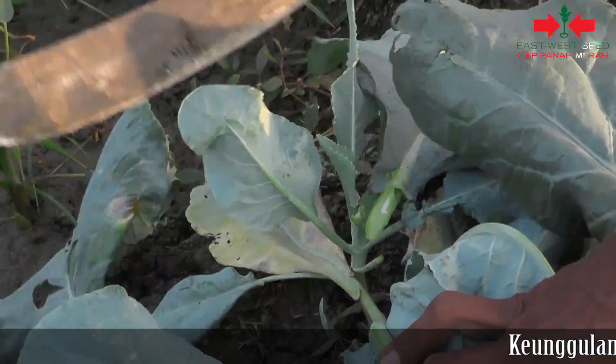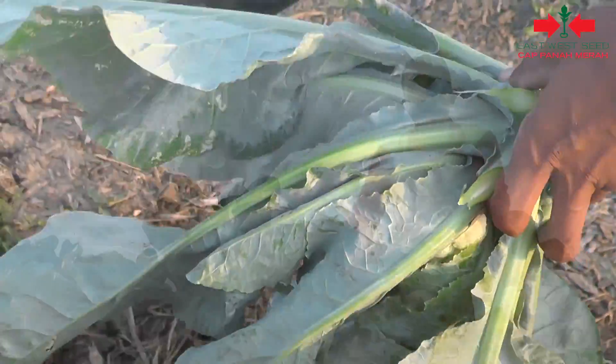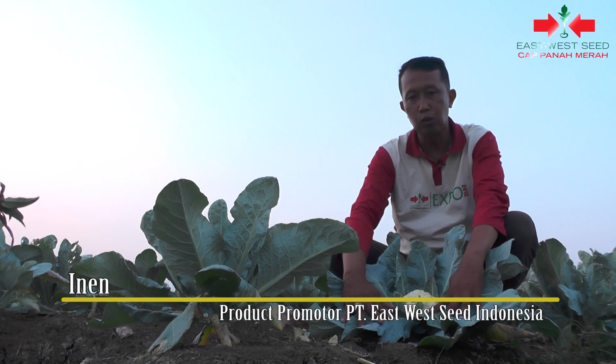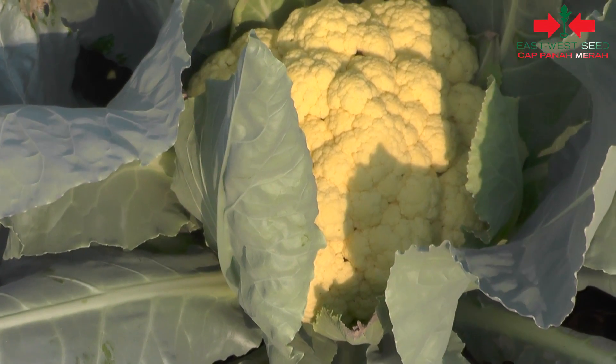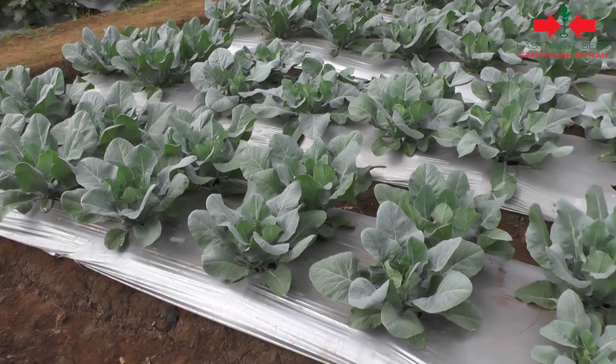Dengan umur tanam yang singkat, petani akan cepat memperoleh laba dari usahanya. Mona F1 memiliki keunggulan bentuk krop dengan warna kuning mengkilap, serta produksinya sangat tinggi dan beradaptasi sangat luas untuk dataran rendah.